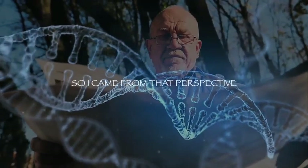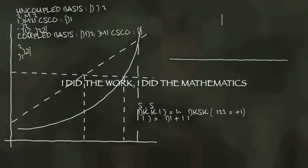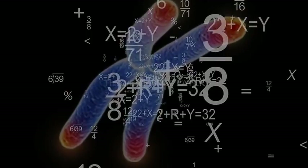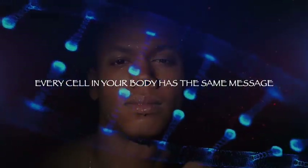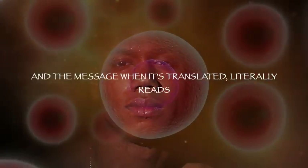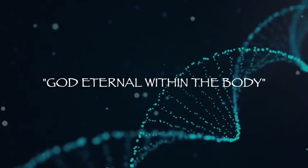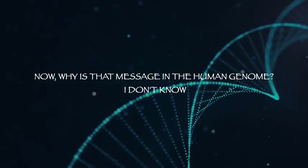I did the work, I did the mathematics, and there is a message in the DNA of all life. It's in layers. The very first layer — every cell in your body has the same message — and the message, when translated literally, reads: 'God eternal within the body.'